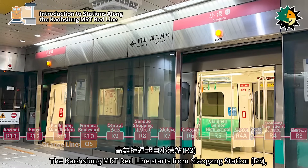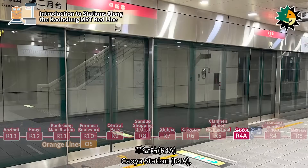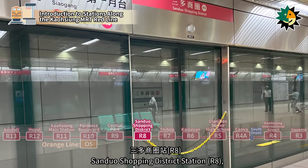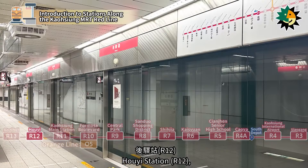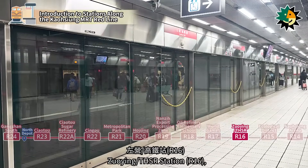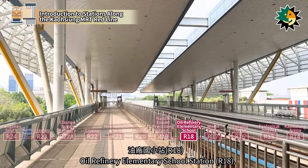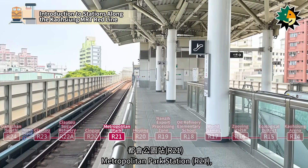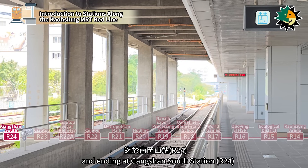The Kaohsiung MRT Red Line starts from Shao Gang Station, passing through Kaohsiung International Airport Station, Seiya Station, Qianzhen Senior High School Station, Kaizuan Station, Shijia Station, Sanduo Shopping District Station, Central Park Station, Formosa Boulevard Station, Kaohsiung Main Station, Hoi Station, Aozidi Station, Kaohsiung Arena Station, Ecological District Station, Zheying Station, Zheying/THSR Station, World Games/National Sports Complex Station, Oil Refinery Elementary School Station, Nanzi Export Processing Zone Station, Hojing Station, Metropolitan Park Station, Singpu Station, Chao Duo Sugar Refinery Station, Chao Duo Station, and ending at Gangshan South Station.